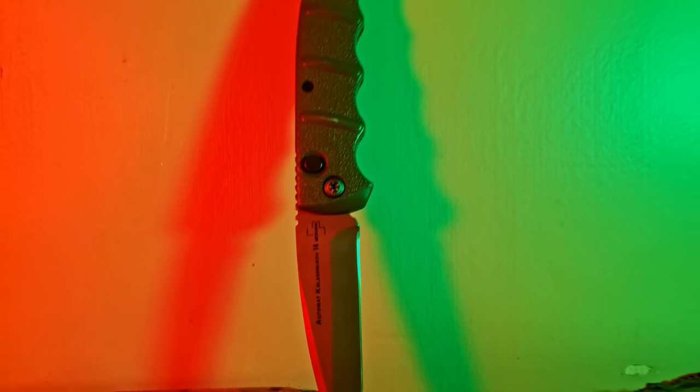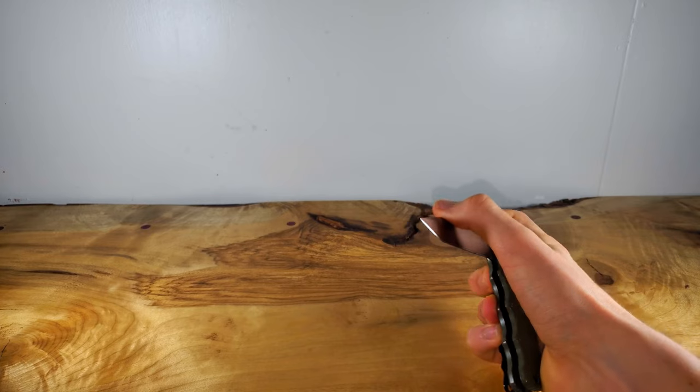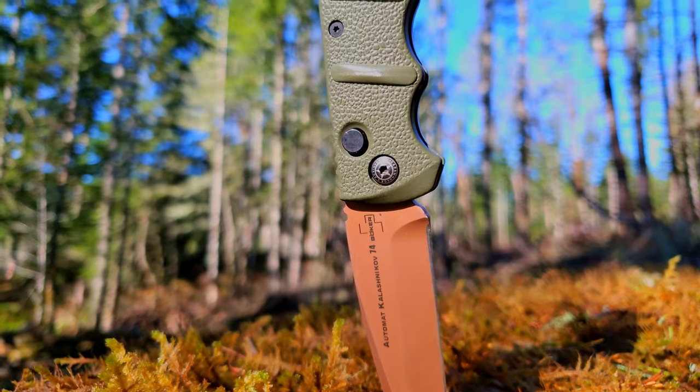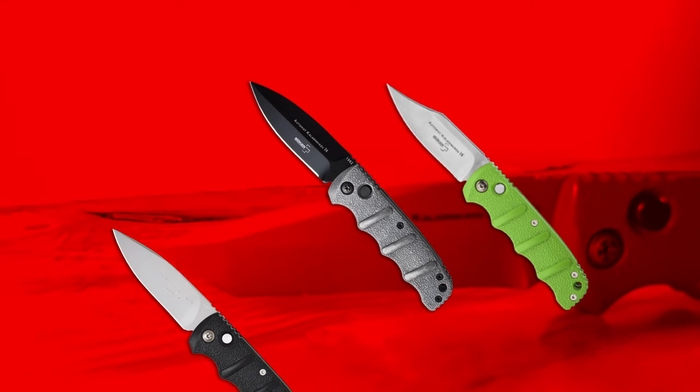Jumping in, we probably have my most used knife and go-to package opener: the automatic Kalashnikov 74 from Boker. This knife isn't uncommon and it works great for an entry-level price to automatics. I got the Tanto style army green with a copper blade, but they come in a wide range of colors and blade types.